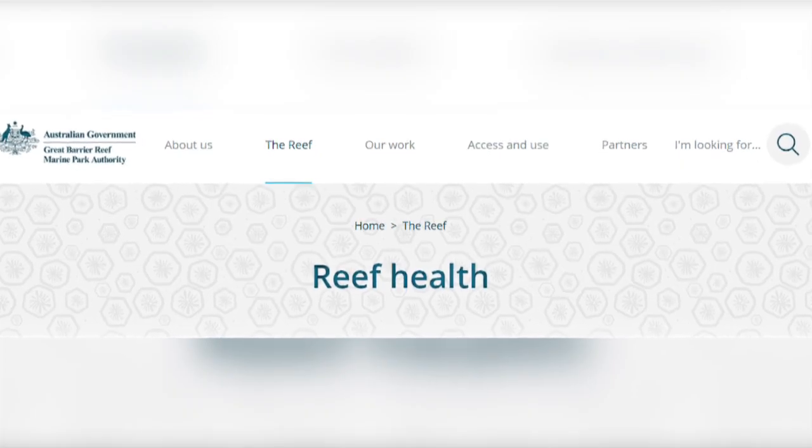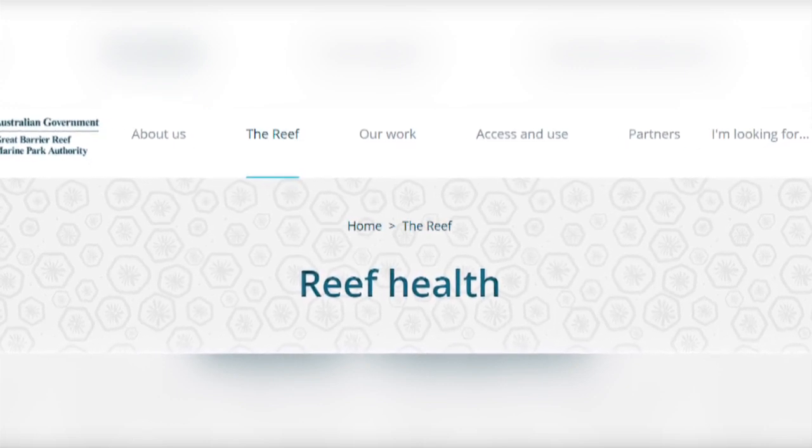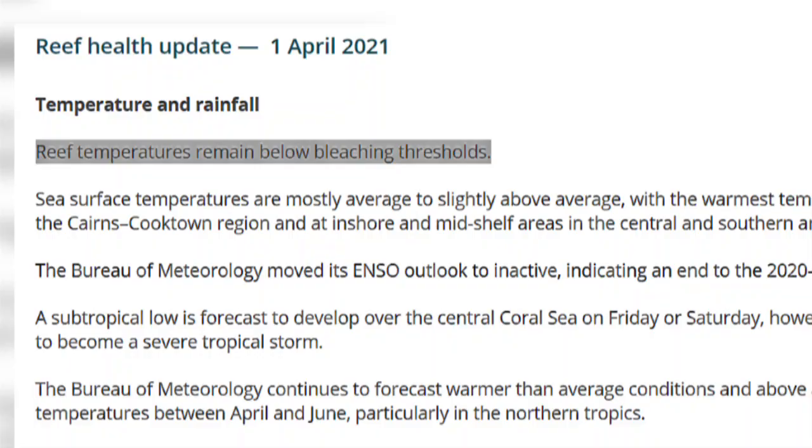The Great Barrier Reef Marine Park Authority issued a Reef Health Update on the 1st of April this year, stating that reef temperatures are remaining below bleaching thresholds. Let's hope it stays that way.